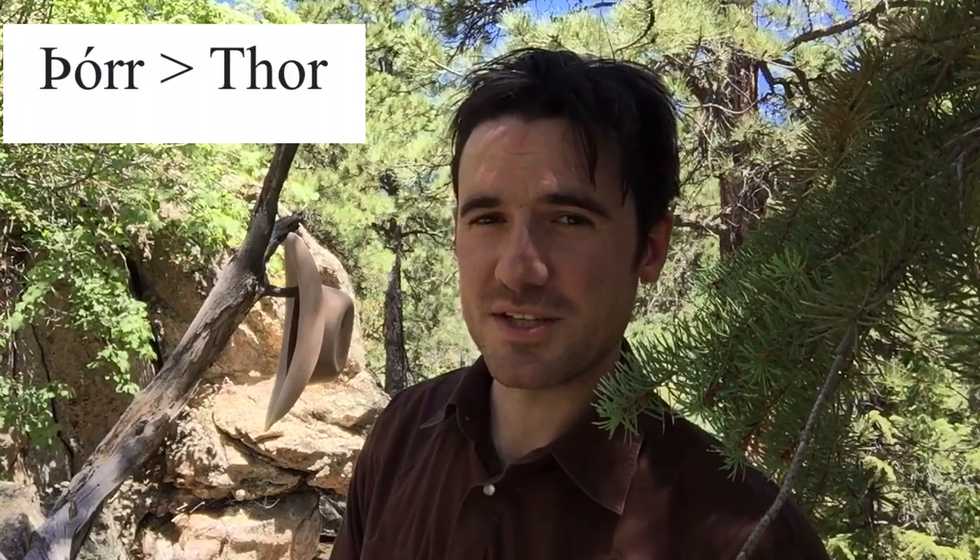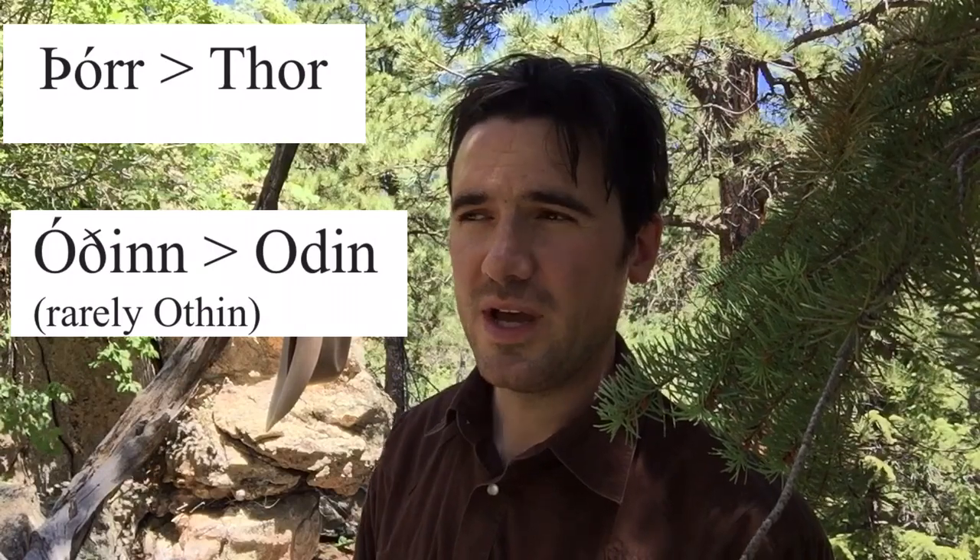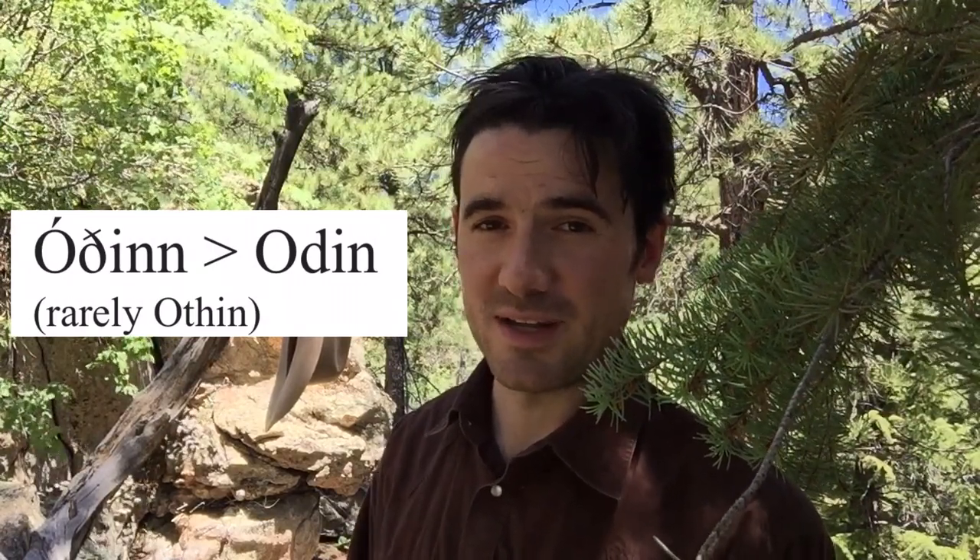But eth gets inconsistently rendered. Sometimes you'll see it as a D. For instance, most people write Oðinn — the name of the god who is the father of Thor — as O, D, I, N today, even though his name in Old Norse is long O, eth, I, N, N.